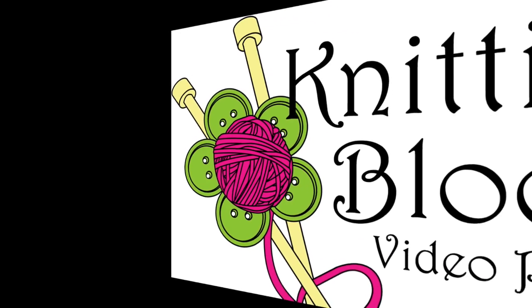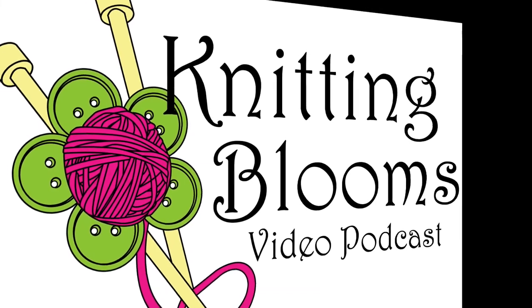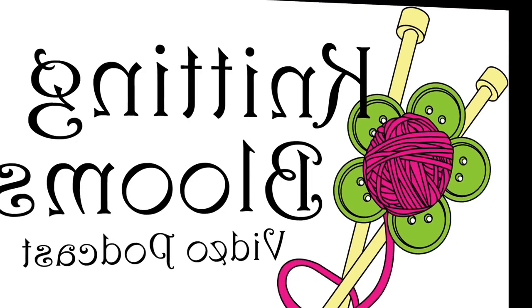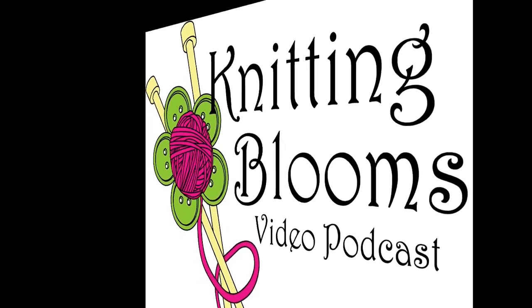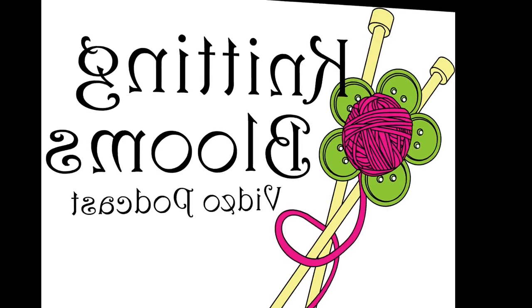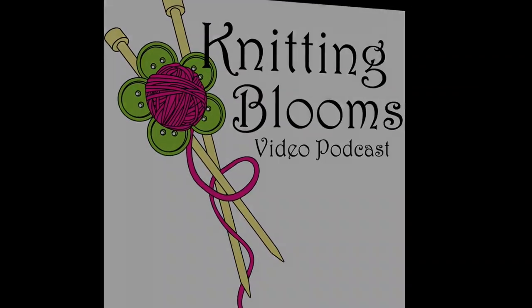Hi, my name is Tina and this is Knitting Blooms. You can find show notes for everything I talk about on my blog at www.knittingblooms.com. If I miss a link, feel free to contact me on Ravelry as Blooming Knitter or email me at knittingblooms@gmail.com. Come join the Ravelry group to be eligible for prize drawings and be sure to introduce yourself. You can also follow me on Instagram and Twitter as Blooming Knitter, and don't forget to click the like button on Facebook for Knitting Blooms.